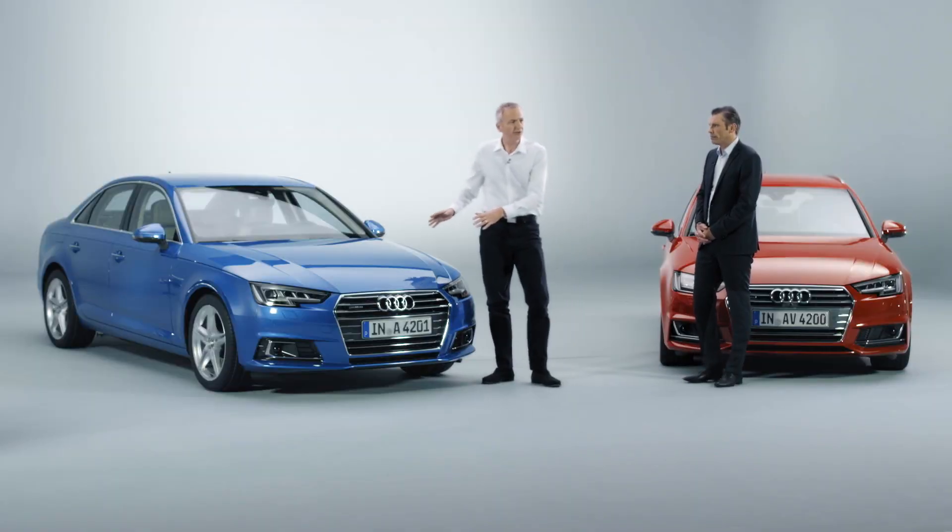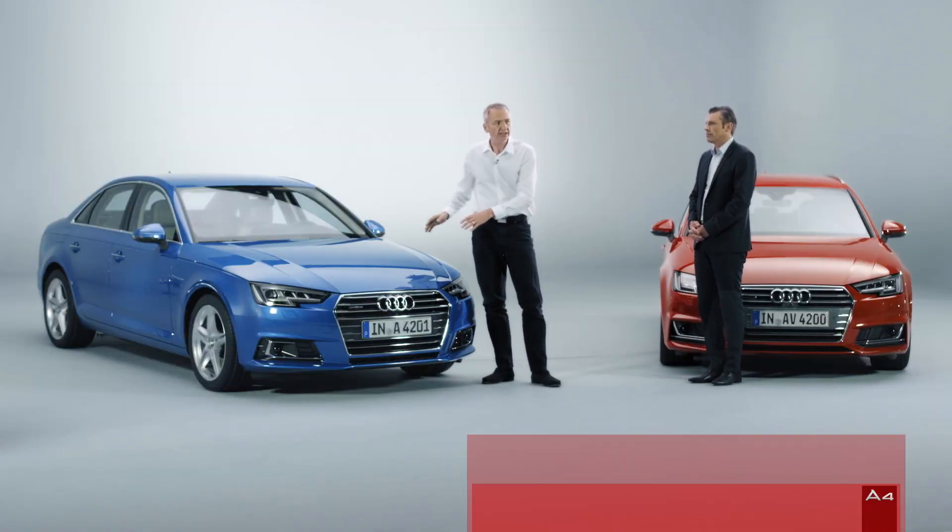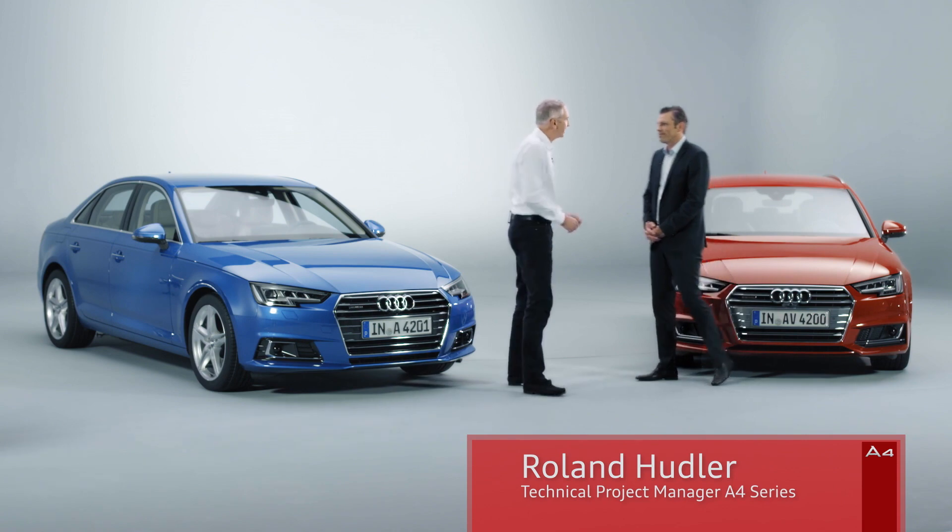But there are more secrets to be revealed in the A4 underneath the hood, and Roland Hoodler is here to tell us more about them. Roland, you're the technical project manager for the A4. You've been with the car from the beginning. What secrets can you tell us?